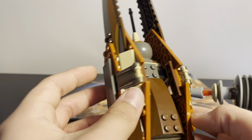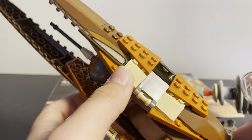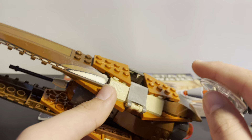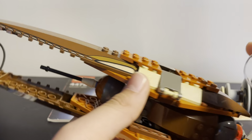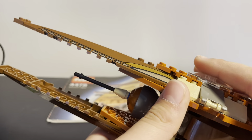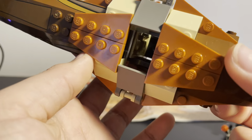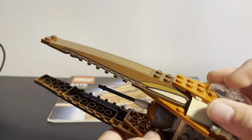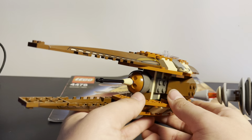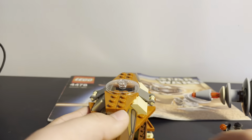And here we have the actual Geonosian Fighter itself, which is pretty cool. I am trying to do a Geonosian display and hopefully going to get the Republic gunship — maybe a couple — on January 1st when I go to my LEGO store. There's a little cockpit inside where you can put the figure. It's a pretty small set but one I haven't seen a lot of recently, so I thought I'd grab it.